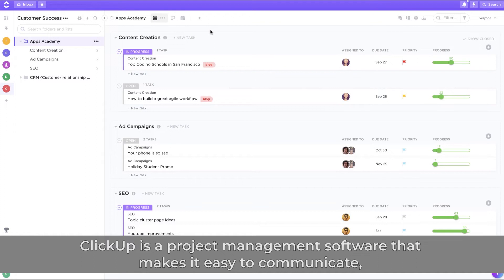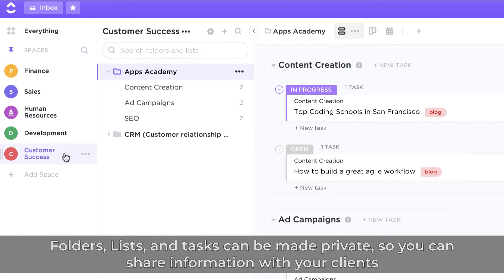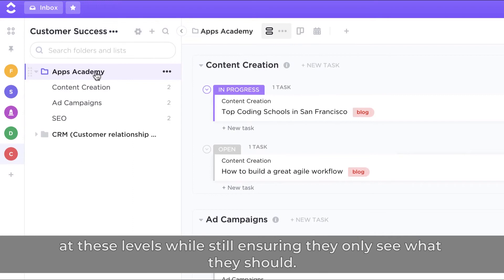4. ClickUp. ClickUp is a project management software that makes it easy to communicate, set deadlines, share expectations, and notify your clients. Folders, lists, and tasks can be made private so that you can share information with your clients at these levels while still ensuring they only see what they should.